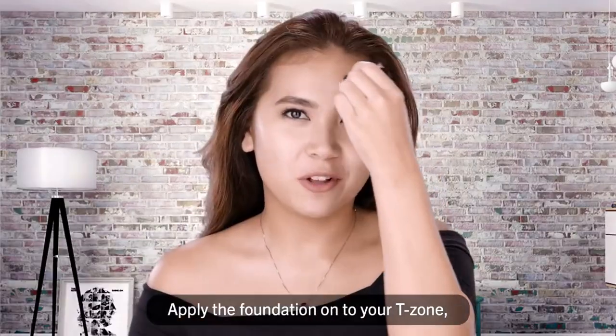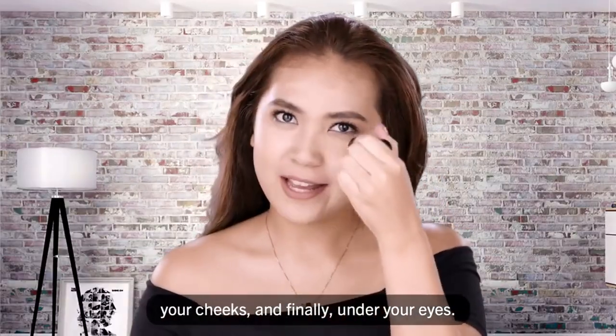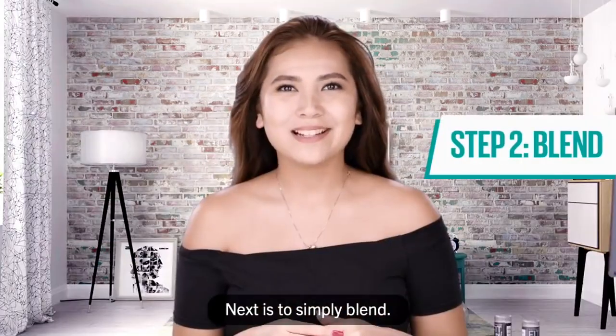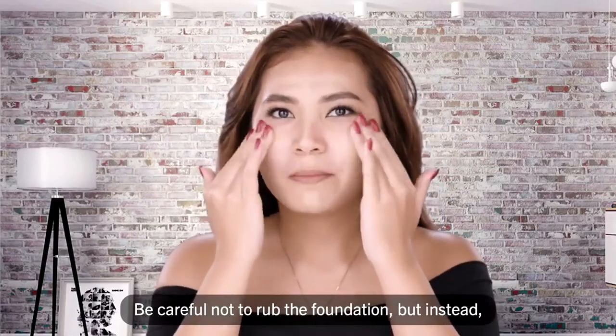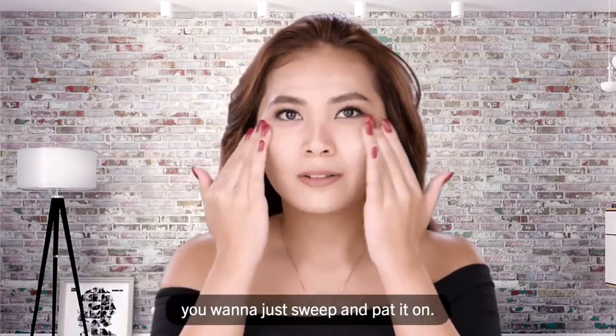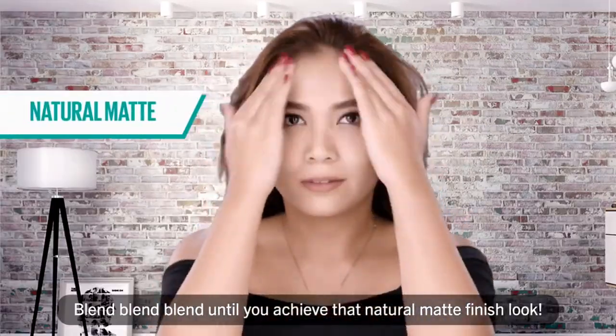The first step is to apply the foundation onto your t-zone, your cheeks, and finally under your eyes. Next, blend it in. I personally prefer just using my fingertips to blend the foundation in. Be careful not to remove the foundation, but instead sweep and pat it on. Make sure you blend inwards going outwards — blend until you achieve that natural matte finish look.